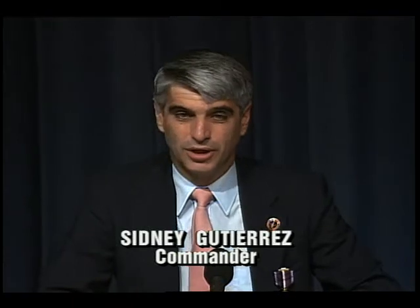Thank you very much. The first thing I'd like to do is thank all of you. I know that there are a lot of people here today who made a lot of contributions to this mission, and the mission went very well because of all the work that everybody did here at JSC, JPL, and the Kennedy Space Center, and many other places around the United States and around the world.